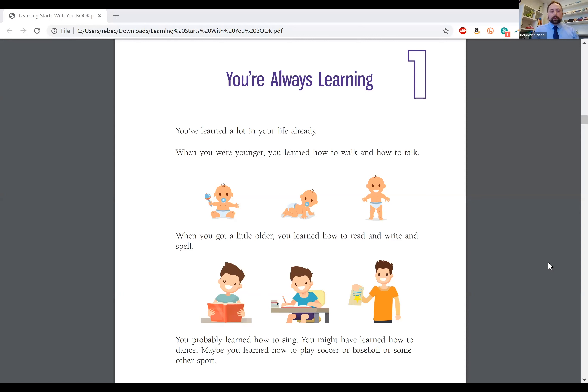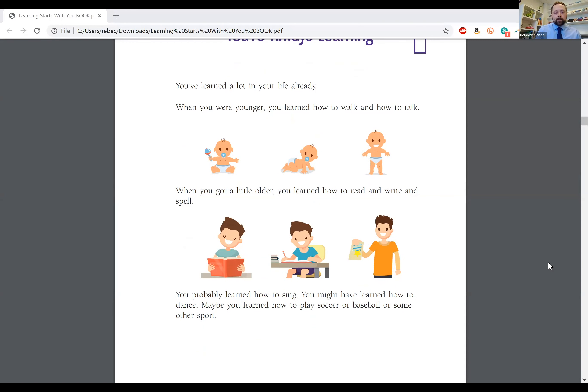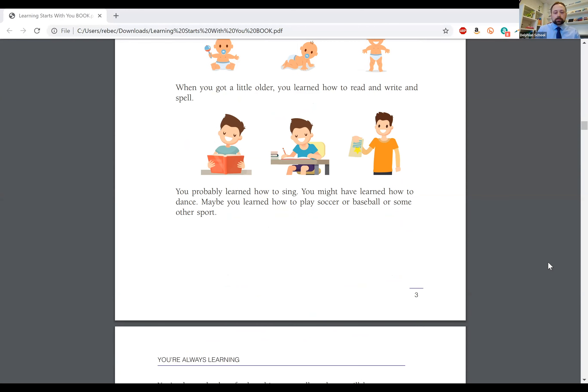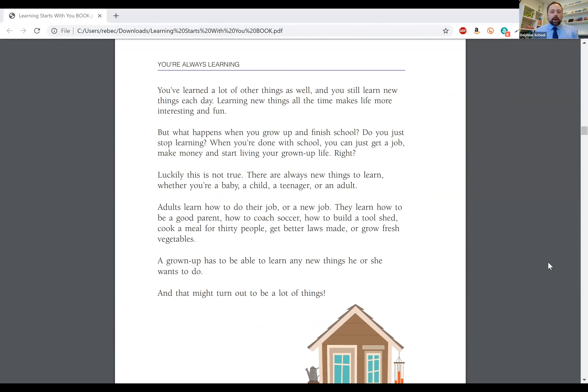The first chapter on the learning guide is Chapter One: You're Always Learning. You've learned a lot in your life already. When you were younger, you learned how to walk and how to talk. When you got a little older, you learned how to read, write, and spell. You probably learned how to sing, how to dance, maybe how to play soccer, baseball, or some other sport. You've learned a lot of other things as well, and you still learn new things each day. Learning new things all the time makes life more interesting and fun.